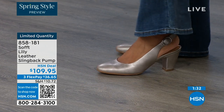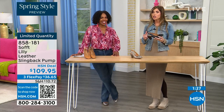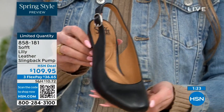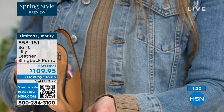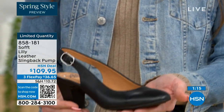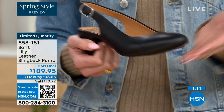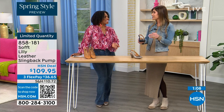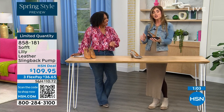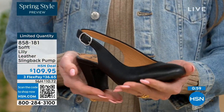With these slingbacks, even though they have the adjustable strap with goring stretch, these are a slip-on. Once you adjust it to you, you slip right in — you don't have to adjust every single time. It's almost like that favorite pump you can just slip your foot right into without doing a million buckles. Once you've set it to you, you slip your foot in and you're good to go.